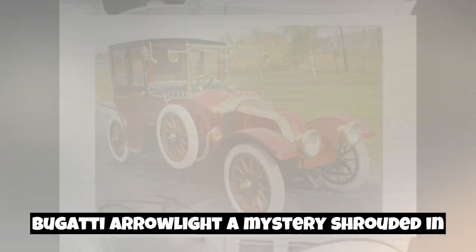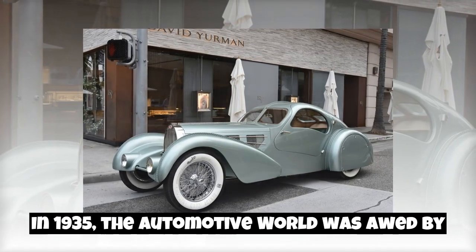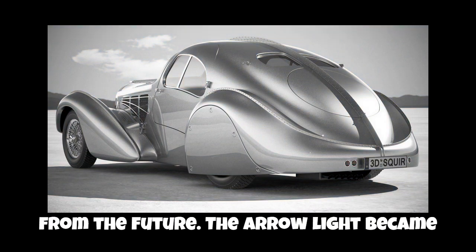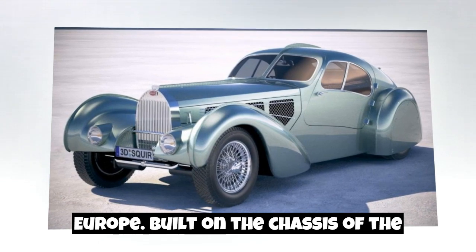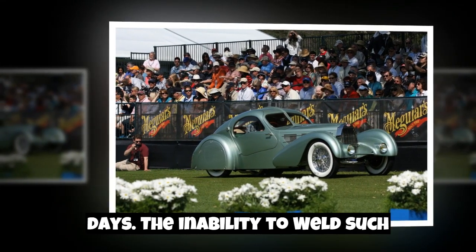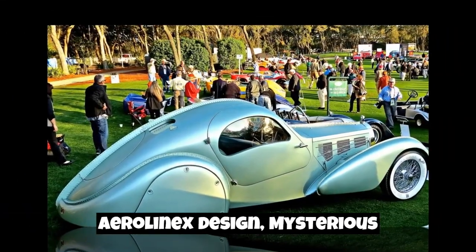Bugatti Aerolithe — a mystery shrouded in legends. In 1935, the automotive world was awed by the debut of the Bugatti Aerolithe. With its striking design that seemed ripped from the future, it became the talk of the town at car shows across Europe. Built on the chassis of the Bugatti Type 37, its unique feature was the use of electron alloy for the bodywork — a revolutionary step in those days. The inability to weld such material led to the use of the rivet method, which became the hallmark of the Aerolithe's design.